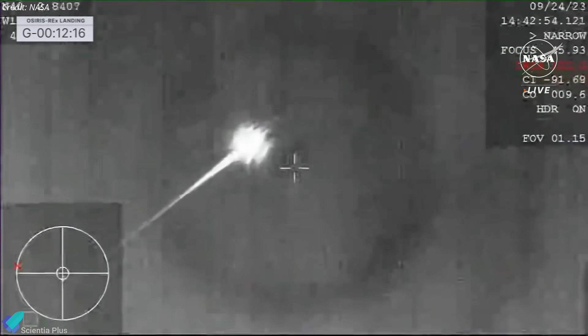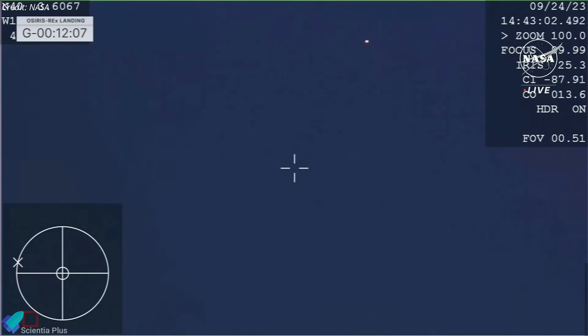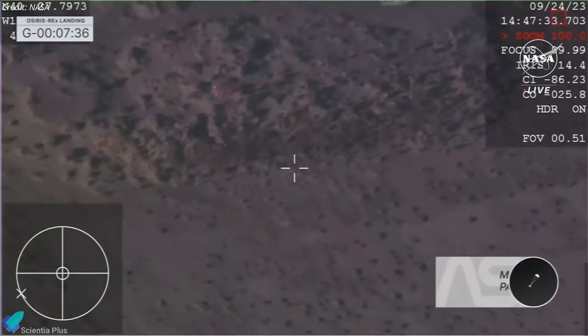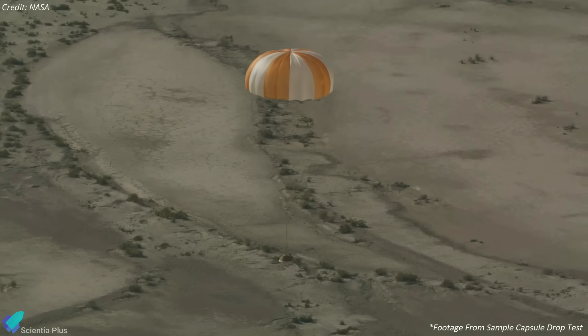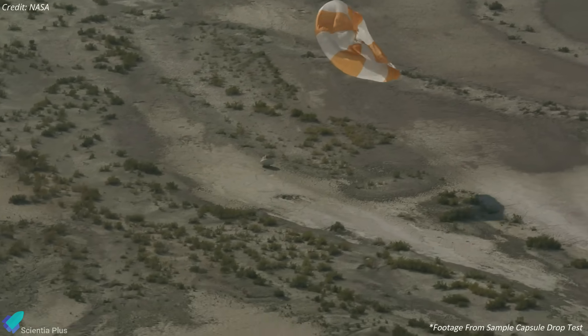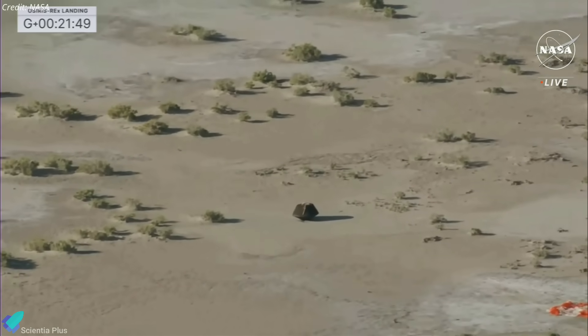The capsule was traveling at 44,498 kilometers per hour at the time. One minute later, the capsule experienced peak re-entry heating, and the temperature reached levels of 2,760 degrees Celsius. A drogue chute was deployed from the capsule at an altitude of 31 kilometers to provide stability during descent and slow it down to the appropriate landing velocity. After slowing down for six minutes under the drogue chute, the capsule deployed the main chute, significantly slowing the capsule. Finally, the sample return capsule touched down at a speed of 17.7 kilometers per hour, ending a seven-year and 5.8-billion-kilometer voyage through the solar system and bringing the first asteroid samples to Earth.